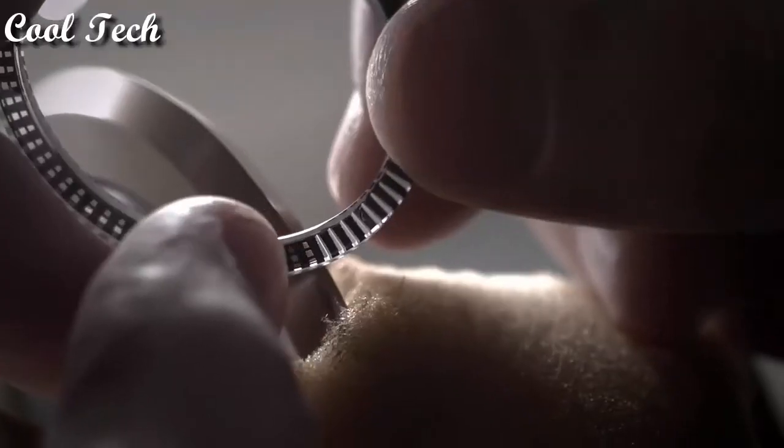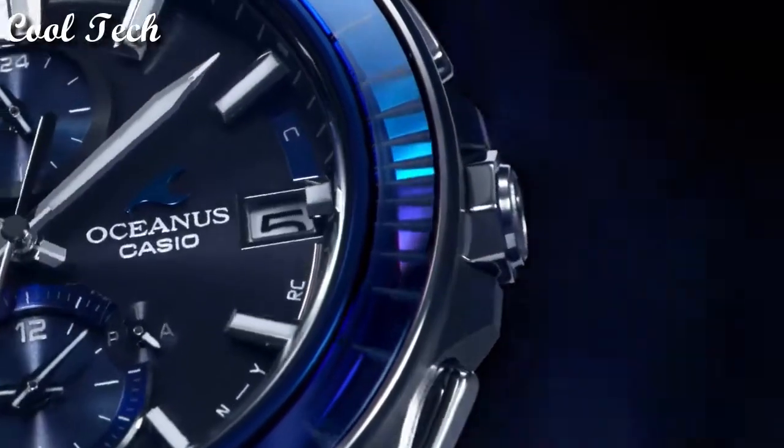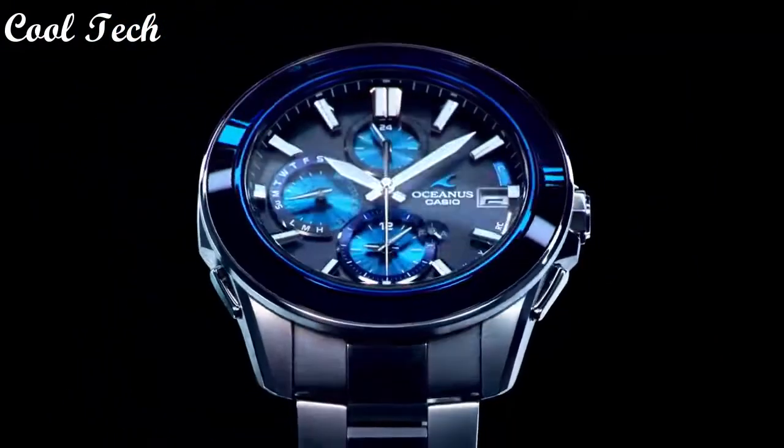Power reserve indicator, one time zone. Band color: silver. Water resistant 100 meters. Case color: black.